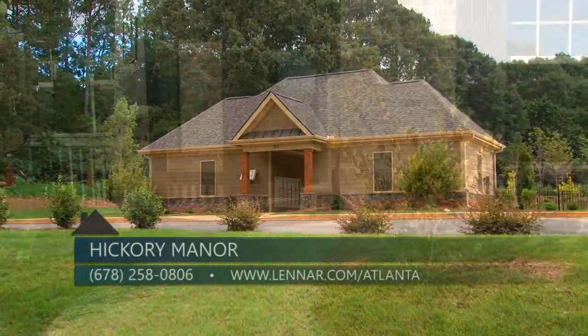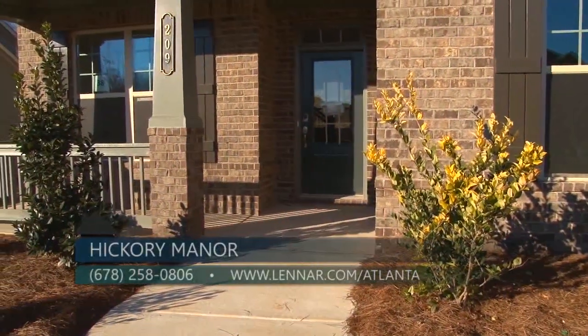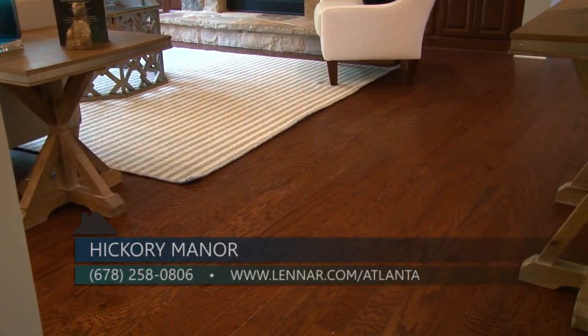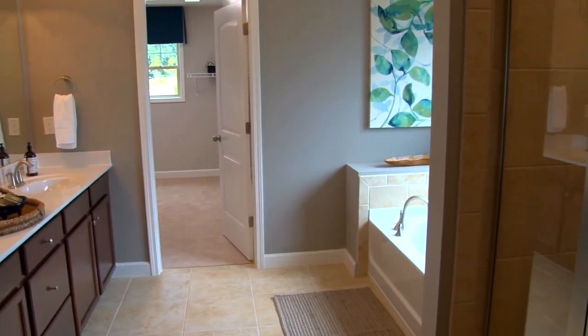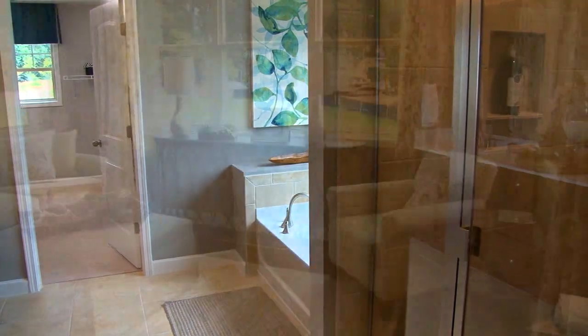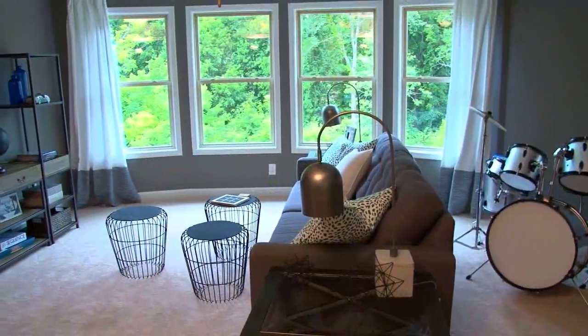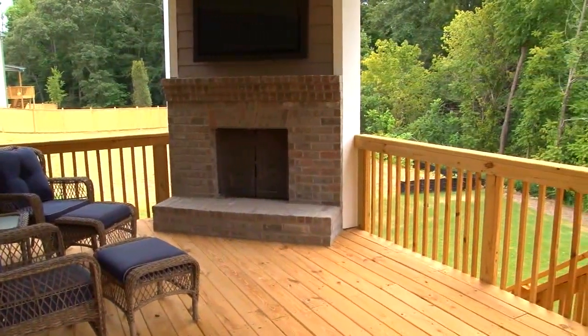Home plans at Hickory Manor feature side-entry garages, brick with siding and stone accents, hardwood floors, granite countertops, and ceramic tile. Some of our most popular structural options include third-car garages, sunroom and sitting rooms, second-story bonus rooms, and our signature outdoor living area with included covered patio and fireplace.